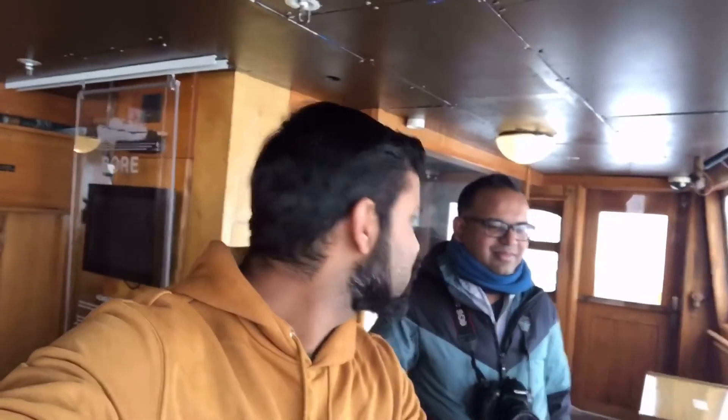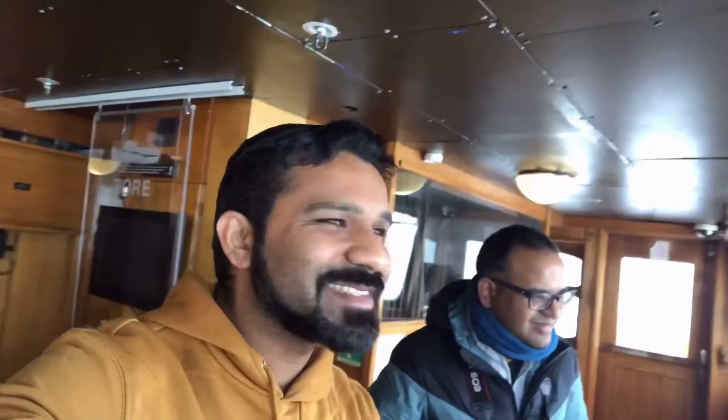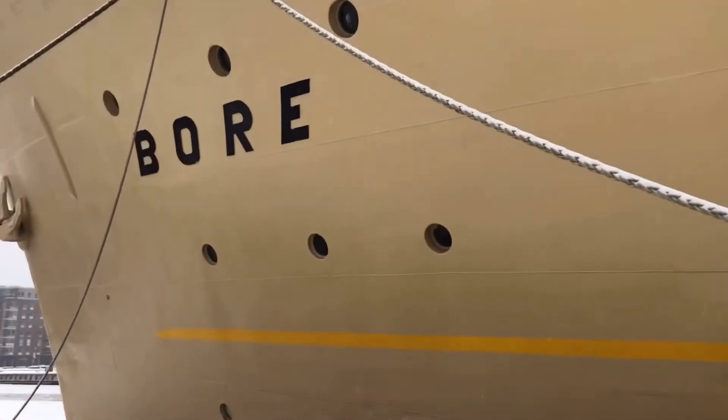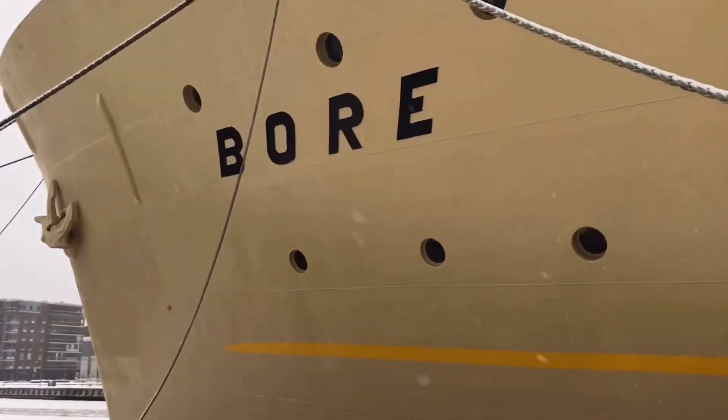So we have decided to take this ship out from the port because we are getting bored. Well, I have to accept — this ship was really boring. So this is what we were talking about, and this is how the port looks.